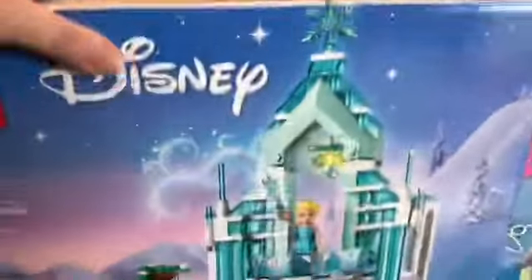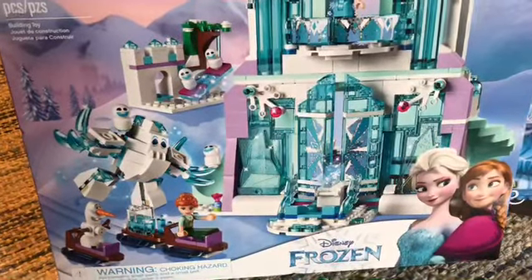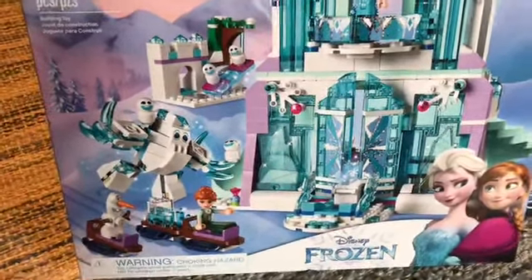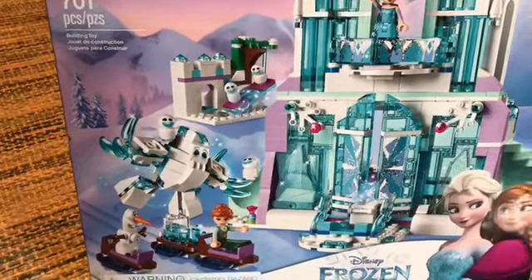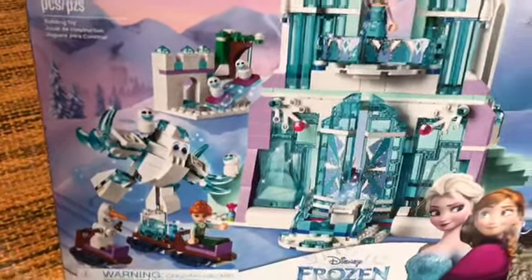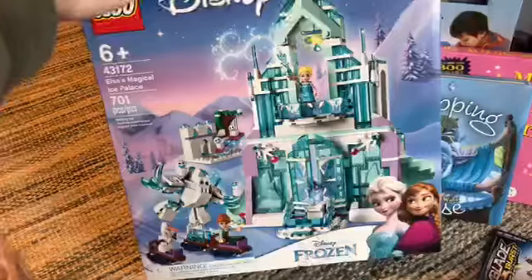So this is my last Walmart thing and I was pretty proud of it — it even had the little security thing on it. This is obviously a Frozen Lego castle. It's from the first movie — it's Elsa's magical palace that she makes when she's singing 'Let It Go.' It was originally $79 and I got it today for $19, and it was the last one. So I'm pretty bummed about that.